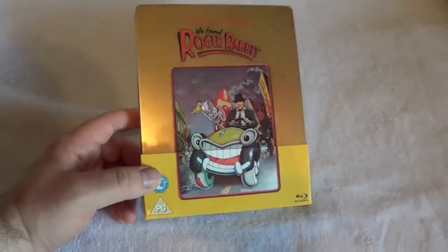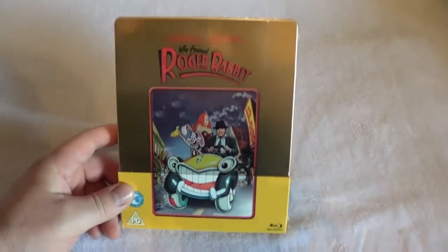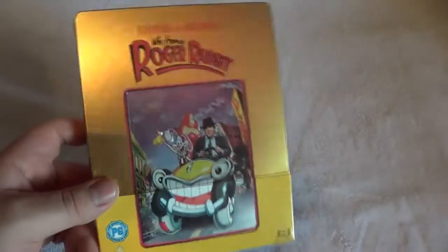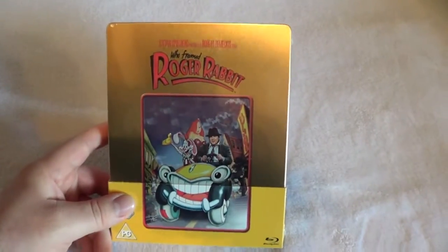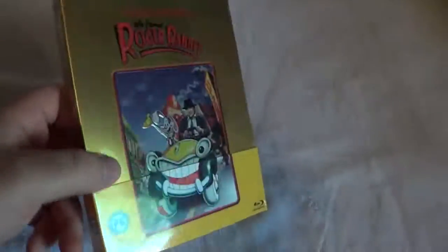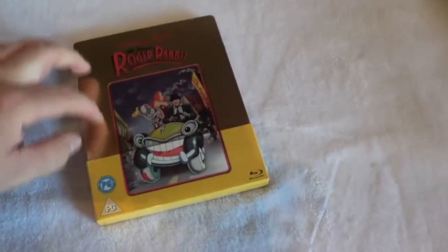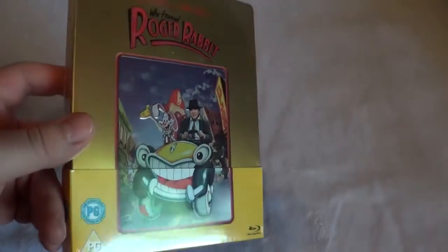Hey everyone, Cory from Cory Reviews back with another Blu-ray steelbook unboxing. This time it's the Who Framed Roger Rabbit Zavvi exclusive steelbook, celebrating two years of Zavvi exclusive steelbooks. They already released one edition — the red edition, which came out a few years ago — and now to celebrate two years they have this gold edition.